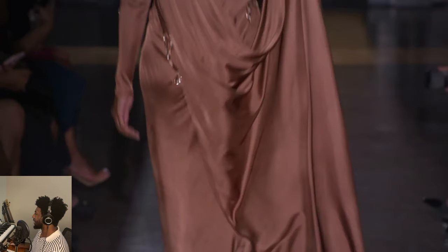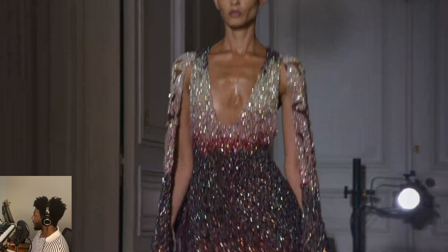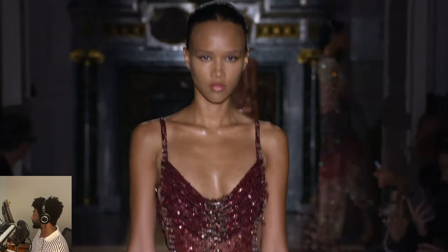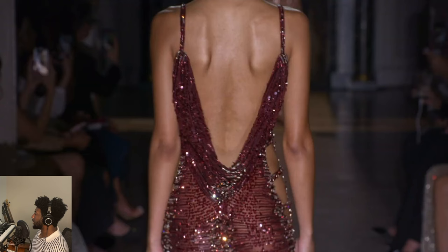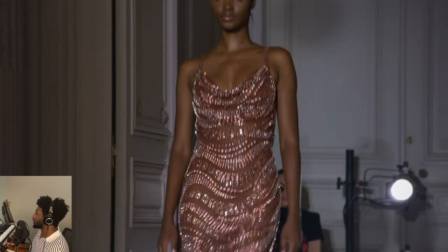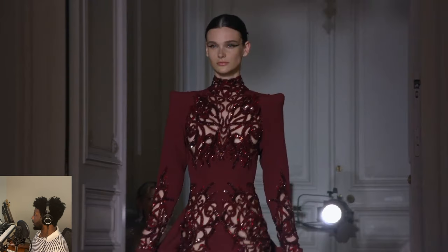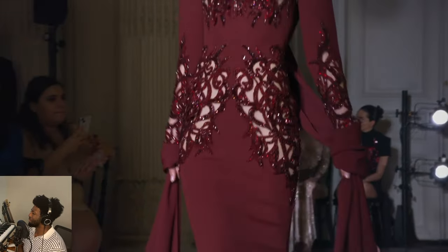Oh, red velvet. Come on — beautiful for Christmas, like I said. Opulent gradient looks — fall. Come on down, this is beautiful. Again, love the cutouts here. So opulent.